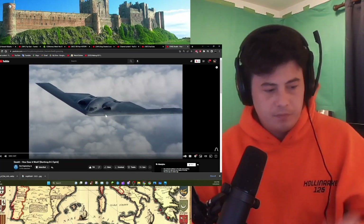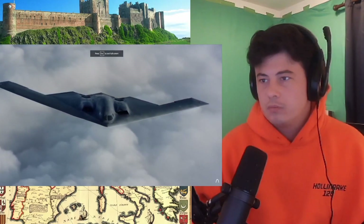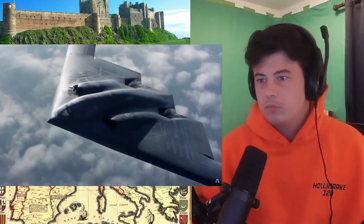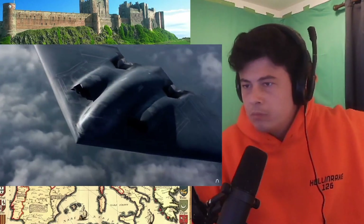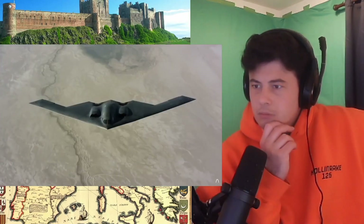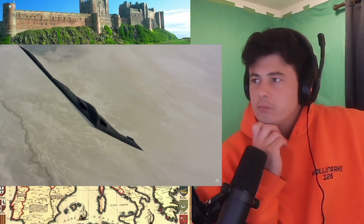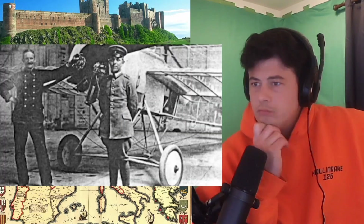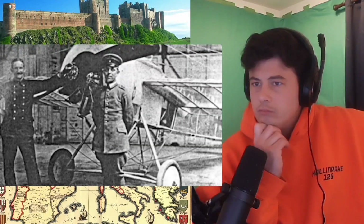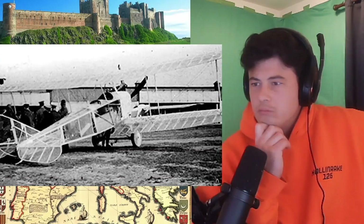The B-2 Stealth Bomber is probably one of the most iconic planes to have ever been built. Its sleek flying wing design makes it practically invisible to radar and incredibly fuel efficient, allowing it to penetrate even the most sophisticated enemy defenses. The rise of stealth aircraft can be tracked back to World War I, when the Germans attempted to use transparent canvas to make their planes difficult to spot. That plan backfired as the glossy canvas made the aircraft even more visible in sunlight.